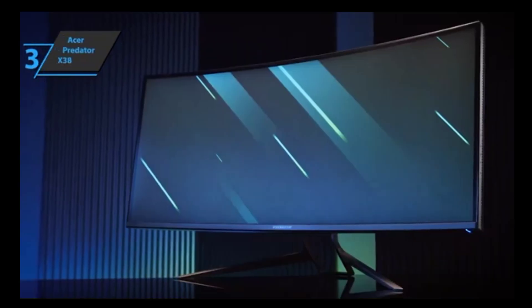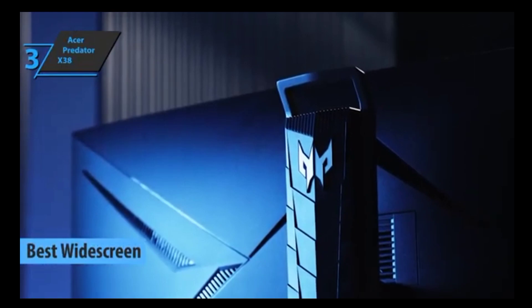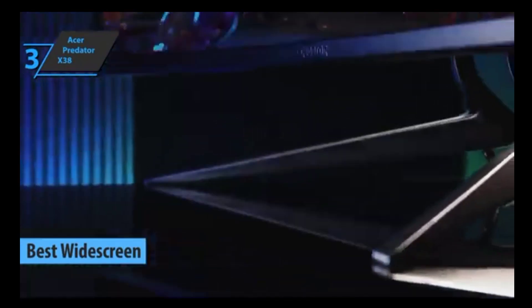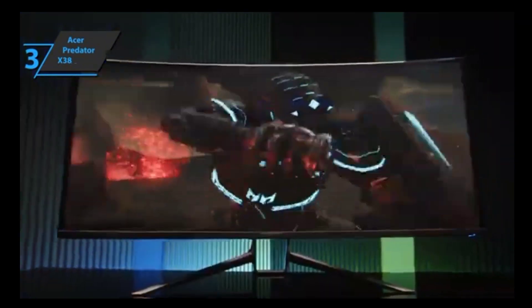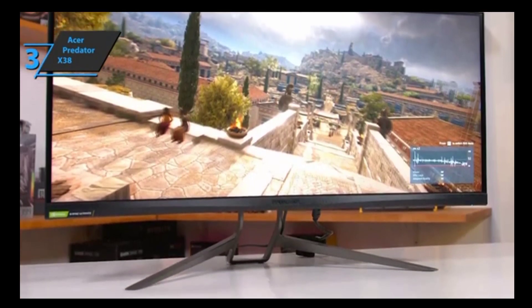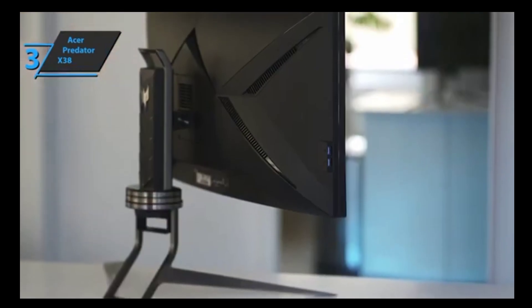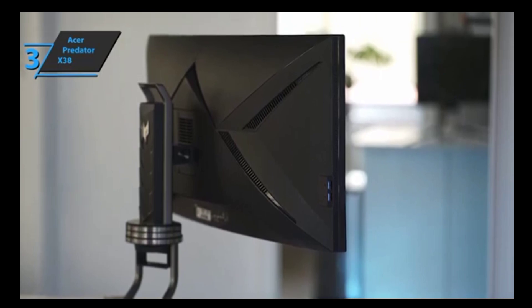Up next, we present the Acer Predator X38, the best widescreen gaming monitor on the market in 2023. This model is big, fast, offers beautiful colors, and has a high resolution. At first glance, Acer's Predator X38 seems like an ideal choice. This gigantic monitor can replace two gaming monitors and two professional ones. In addition to its high refresh rate, the monitor promises excellent color reproduction. It's hard not to notice the Predator X38 thanks to its elegant design, and its huge size makes it an attractive option for many gamers.